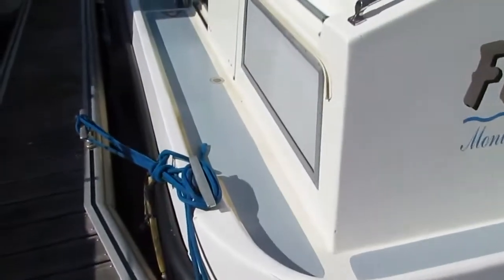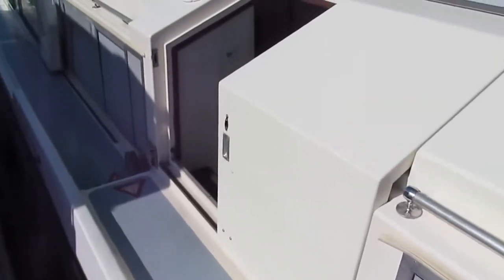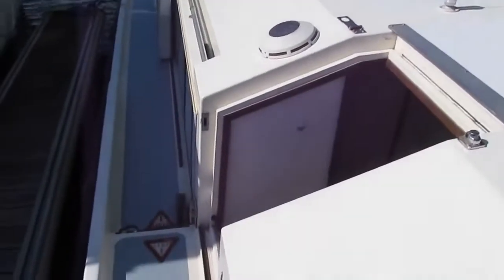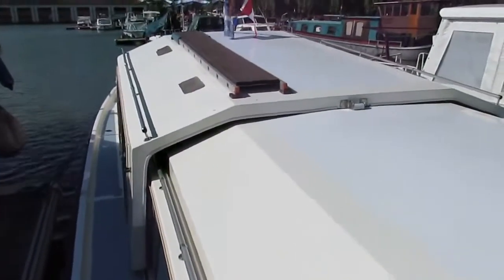Hi, I'm Graeme from Boatshed Bourgogne, just looking at the dive platform at the area at the back of a Connoisseur 1275, converted into a very nice private cruising boat with two cabins.